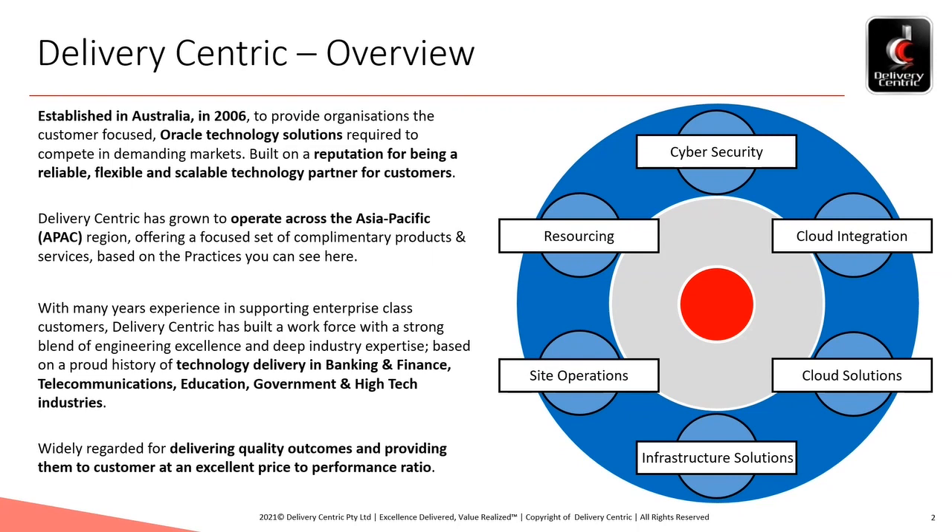This has led us to develop into a number of practices which provide well-trained resource pools for us to draw upon when forming the optimal team sizes to deliver a customer solution. The six practices we operate today are cyber security, cloud integration, cloud solutions, infrastructure solutions, site operations, and resourcing.